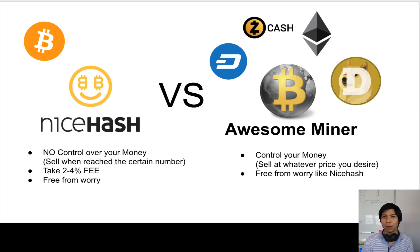Awesome Miner gives me about 10 to 20 percent more on average, because you can sell at whatever price you want. From my past experience, I get 10 to 20 percent more money than using NiceHash. If you have a lot of hardware invested, Awesome Miner is going to give you more money because you can hold and sell at whatever price you want.